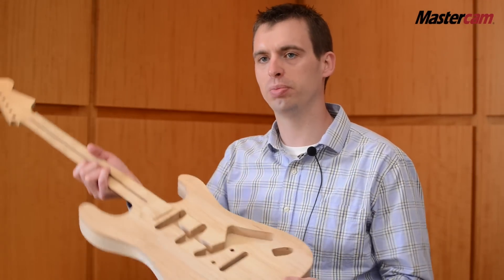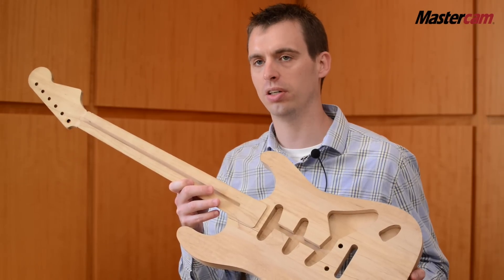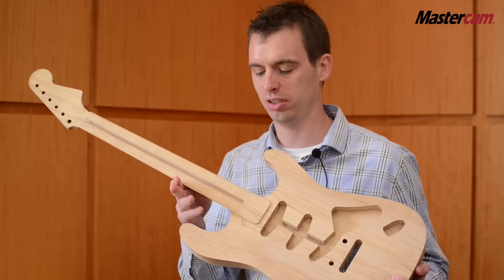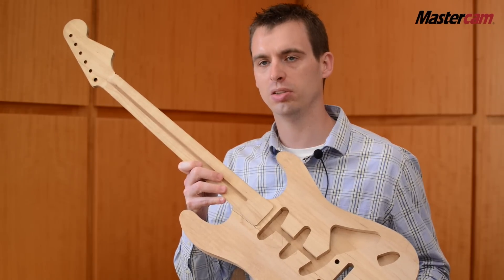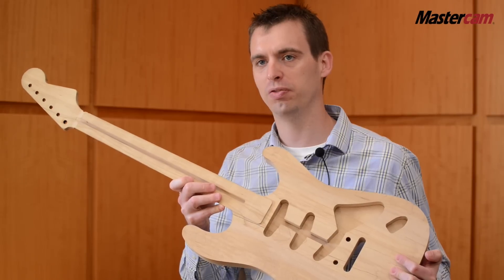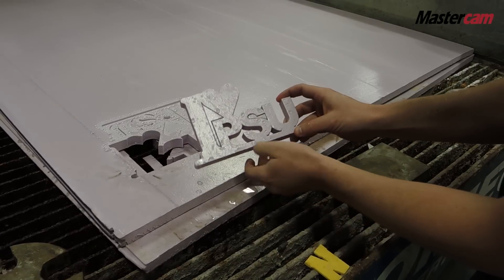Another example of inspired learning is a student who took on a project completely on his own outside of class. He's a very passionate guitar player and his goal was to produce a guitar completely on the 5-axis router with zero hand machining. You can see that he did all six faces and wrote every single program necessary to do this. This happens to be a prototype that got left behind for me, but the finished piece turned out absolutely beautiful. What the students can imagine, they're able to cut out in Mastercam.